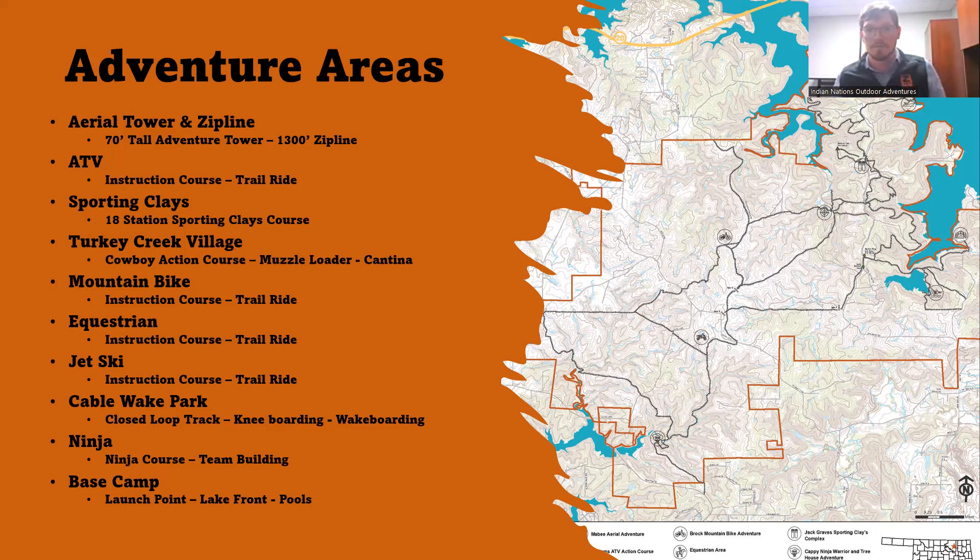Our mountain bike course is awesome — there's a lot of hands-on instruction. We get a lot of people who've never ridden a bike before, and by end of day we've got them mountain biking and take them on a pretty awesome trail ride. We have really dedicated, passionate staff running that program and it's one of the best programs we have. Our equestrian program is also really cool — they take scouts through everything from brushing and saddling a horse to the trail ride to unsaddling. It's a super impressive program.